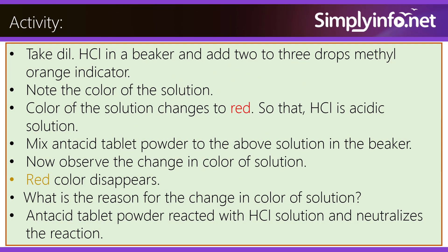Activity: Take diluted HCl in a beaker and add 2 or 3 drops of methyl orange indicator. Note the color of the solution. The color of the solution changes to red, showing that HCl is an acidic solution. Mix antacid tablet powder to the above solution in the beaker. Now observe the change in color of the solution. The red color disappears.